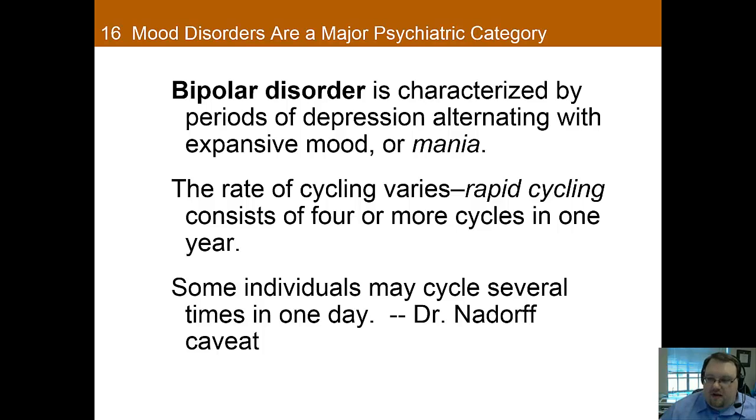Bipolar disorder is characterized by periods of depression alternating with periods of expansive mood or mania. It's worth noting that the depression in bipolar is often more severe than you see with unipolar depression. Rapid cycling within bipolar isn't necessarily all that rapid — we're talking about four or more cycles in one year, so cycling once every couple of months would qualify as rapid cycling. The book mentions that cycling can happen in one day, but one has to be sure it's not better accounted for by borderline personality disorder.